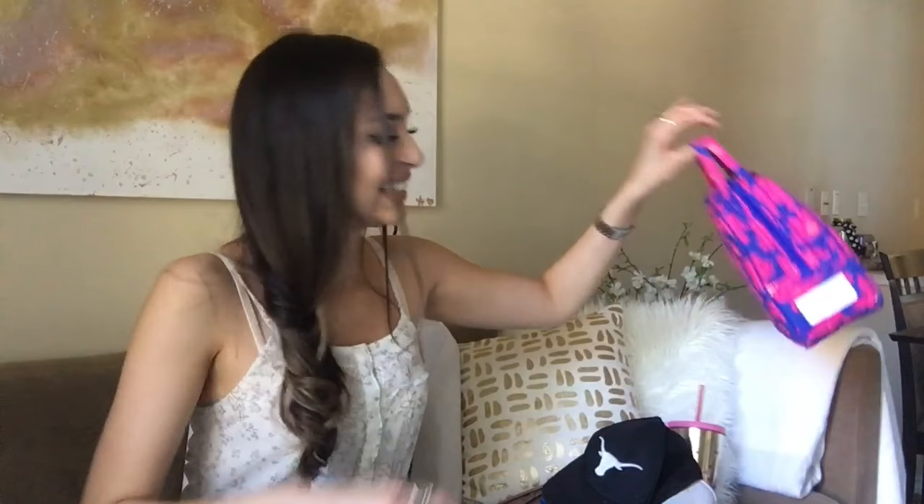Let's go over my lunchbox really quick. This is my lunchbox — Vera Bradley. I don't have any food in it, but I do have this organizer I bought from Amazon that has little compartments. I just thought it was really cool and worth sharing.